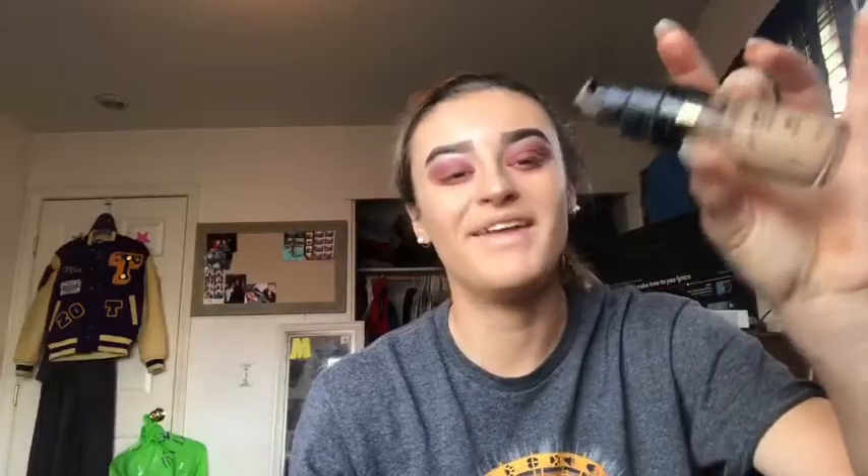This one is the Conceal Plus Perfect Foundation. My friend gave this one to me and I thought I wasn't gonna like it, but I started to actually use it and it covers pretty well. I actually kind of like it. I'll catch back with you guys after I'm done.